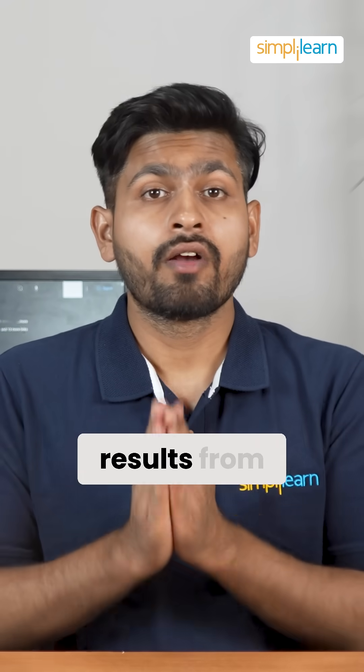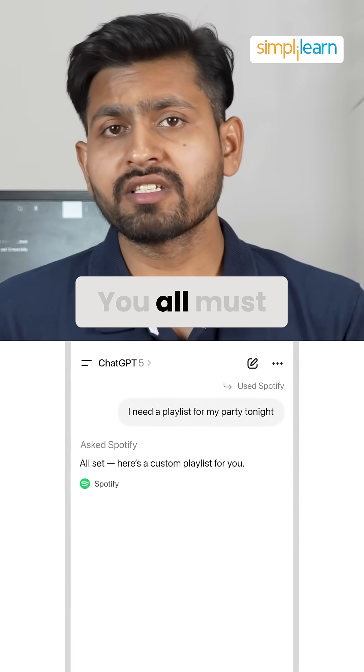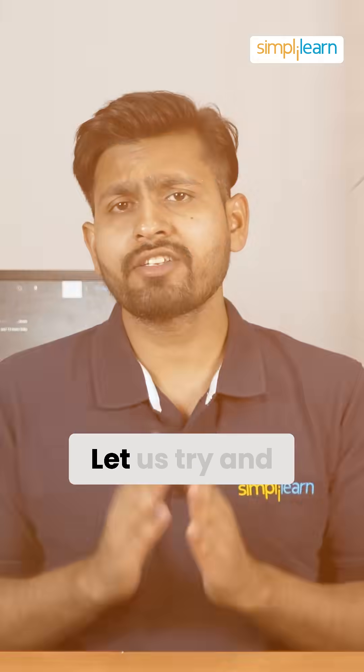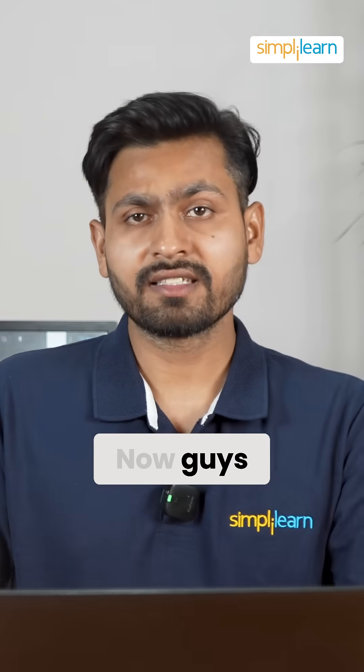ChatGPT can now give you results from your favorite apps and websites without even opening them. You must have seen the video by OpenAI showcasing how you can perform various tasks on different apps. Let's try and run a few prompts of our own and see how this works out.